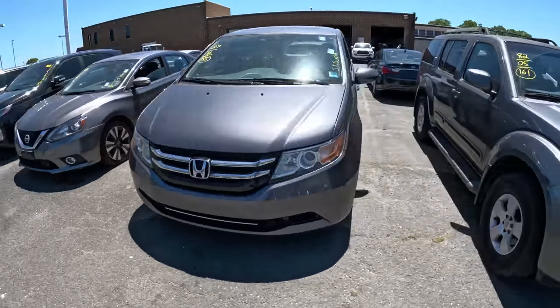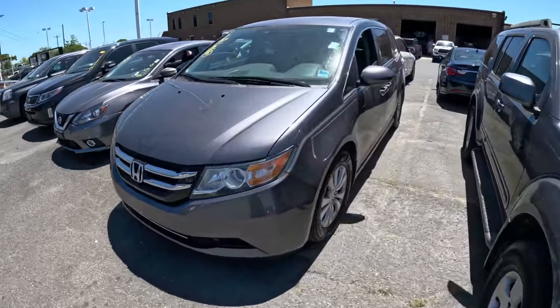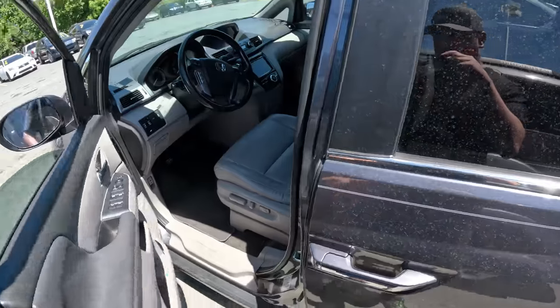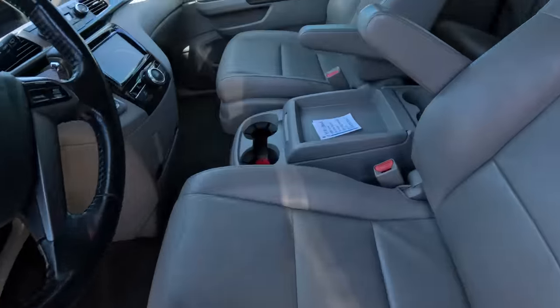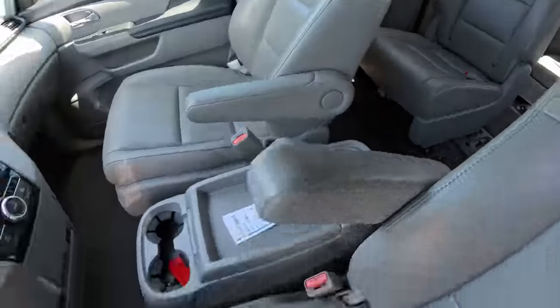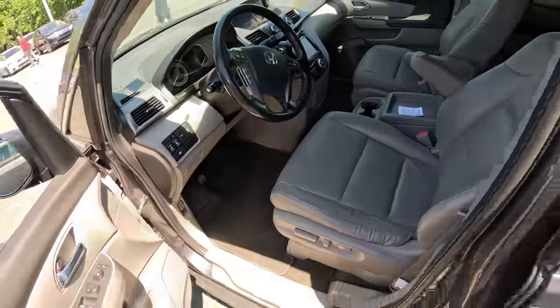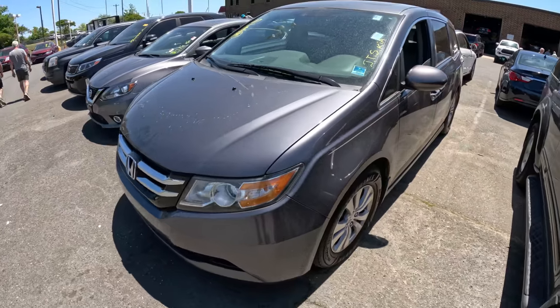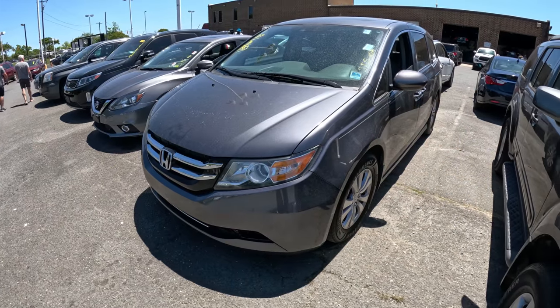We've got a Honda Odyssey van — it's a 2016 with 155,000 miles. I have not looked on the inside yet; sometimes these things are absolutely destroyed — I have kids, I can relate. But this one is actually great. This is a person who probably did not have any kids, because the inside looks great. We will check it and see what the price is. It's a 2016 Honda Odyssey with 155,000 miles.